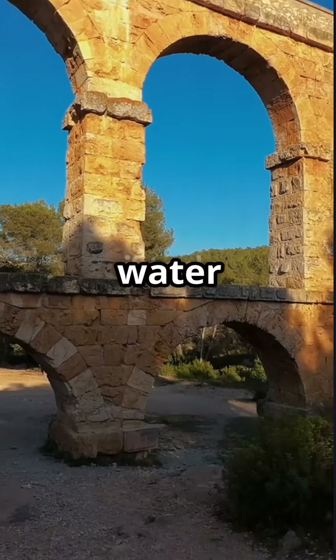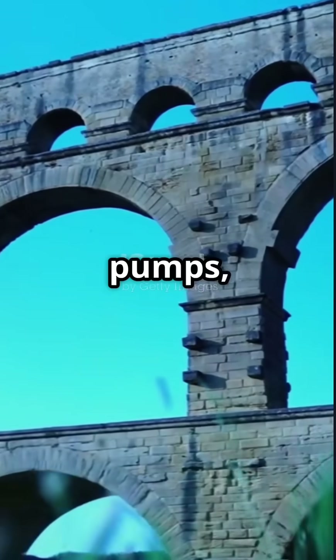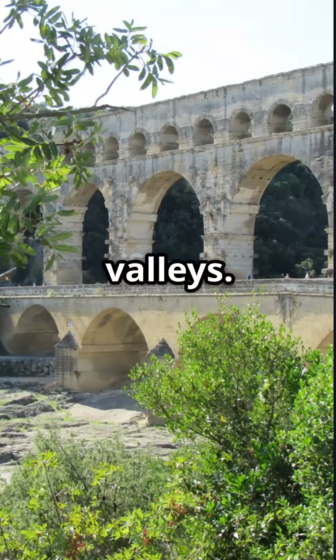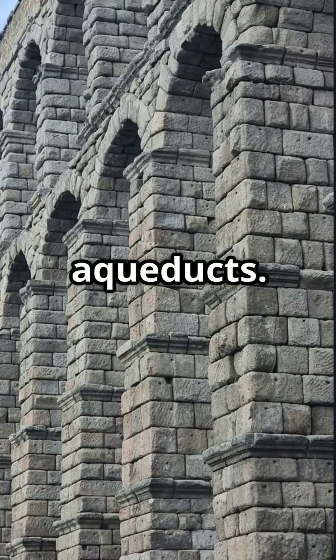How did ancient Rome supply clean water to over a million people without pumps, pipes or electricity? The answer is carved into mountains and stretched across valleys. Welcome to the world of Roman aqueducts.